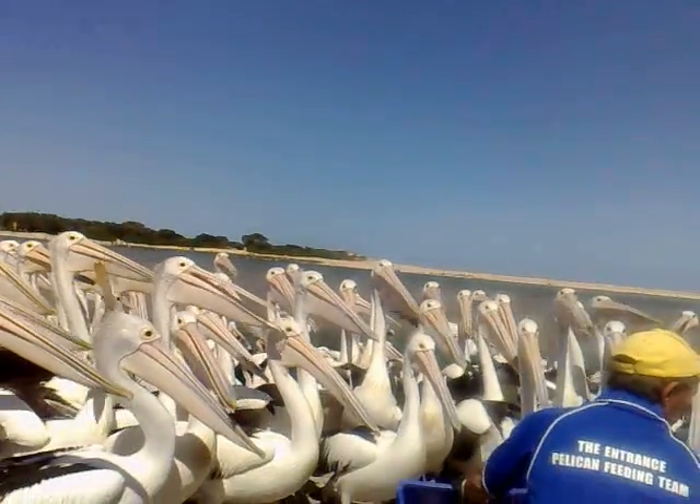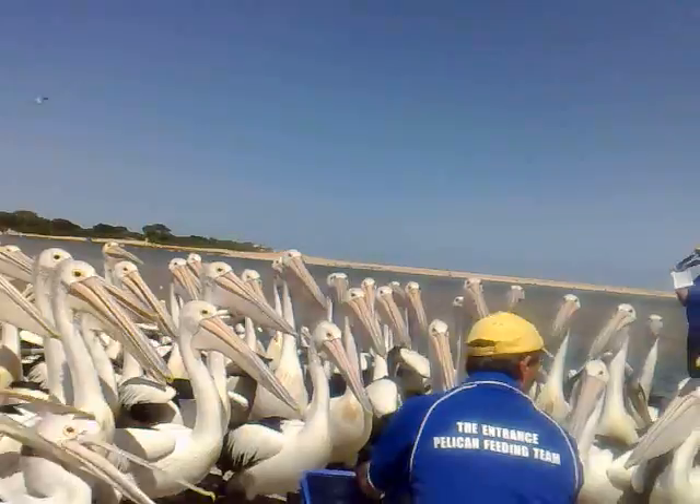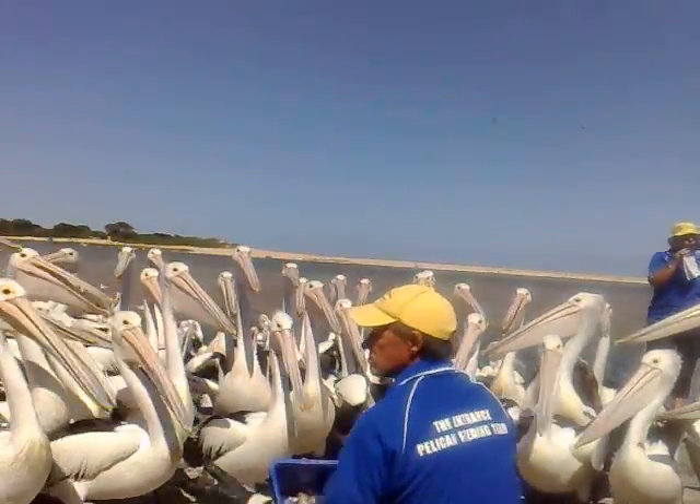Their wingspan may vary from 2.3 to 2.8 metres wide. Their pouch doesn't look very big, but it actually holds about 13 litres of water.